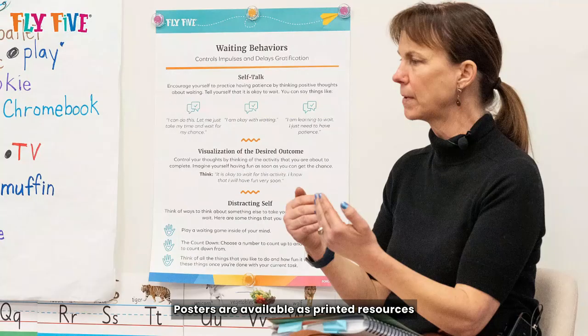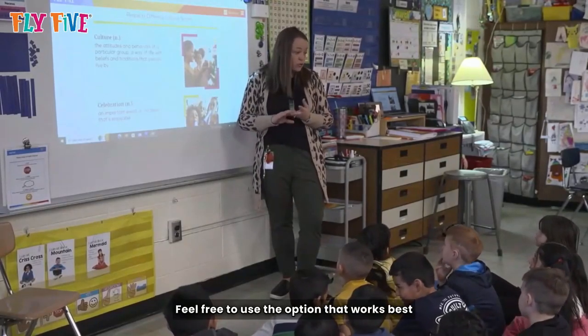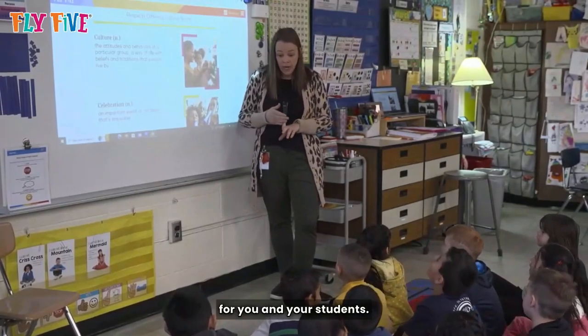Posters are available as printed resources that arrive with your curriculum kit, as well as digital documents on the learning management system. Feel free to use the option that works best for you and your students.